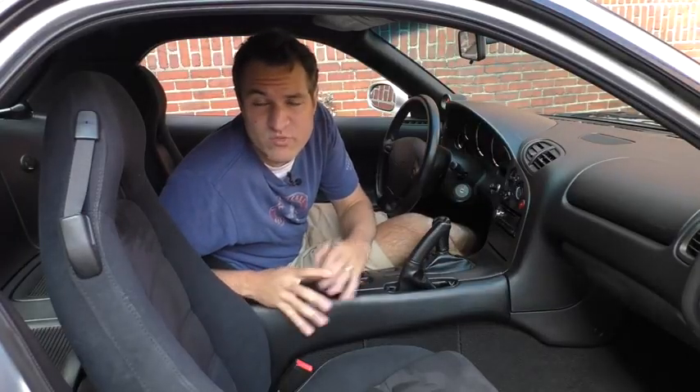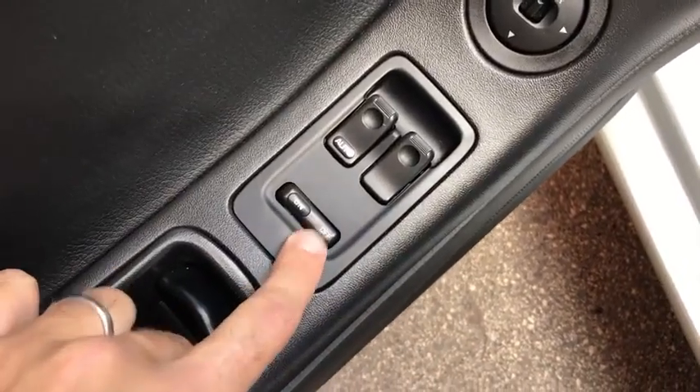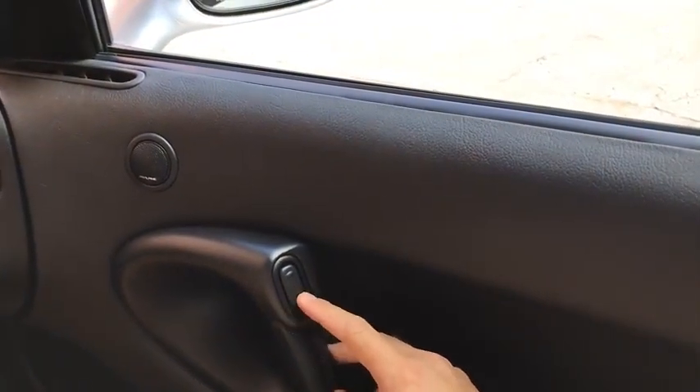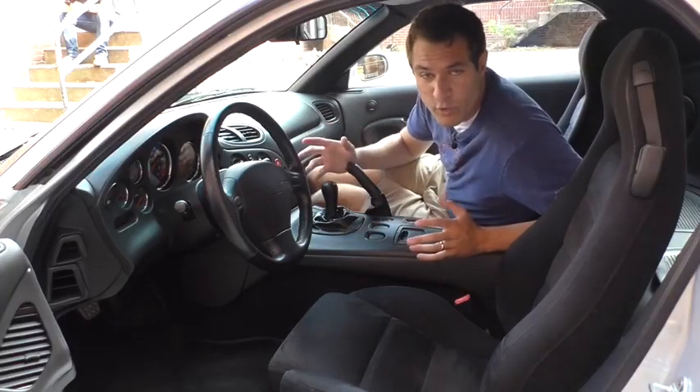Speaking of locking, let's move back to the windows. One of the other interesting things about the RX-7 is the driver has the ability to lock the windows — and by windows, I mean just the passenger side. So even though this is only a two-seat car with only two doors, the driver can still lock out the passenger if you're engaged in some fight, so the passenger can't roll down their window.